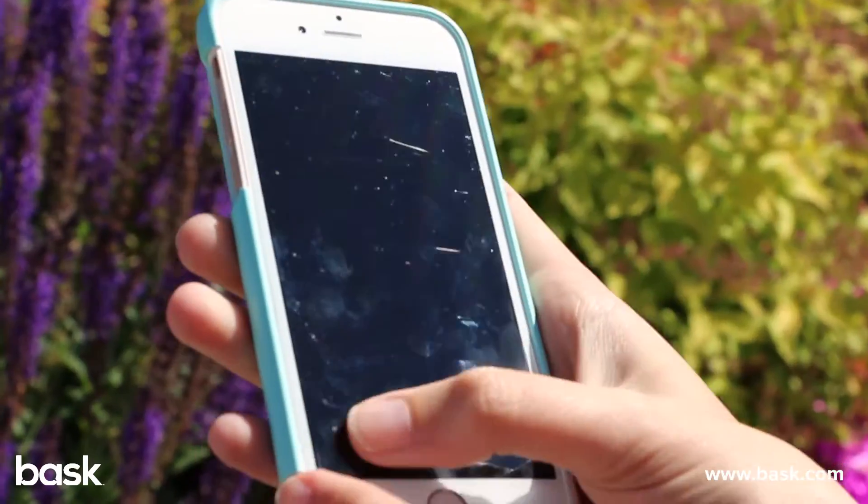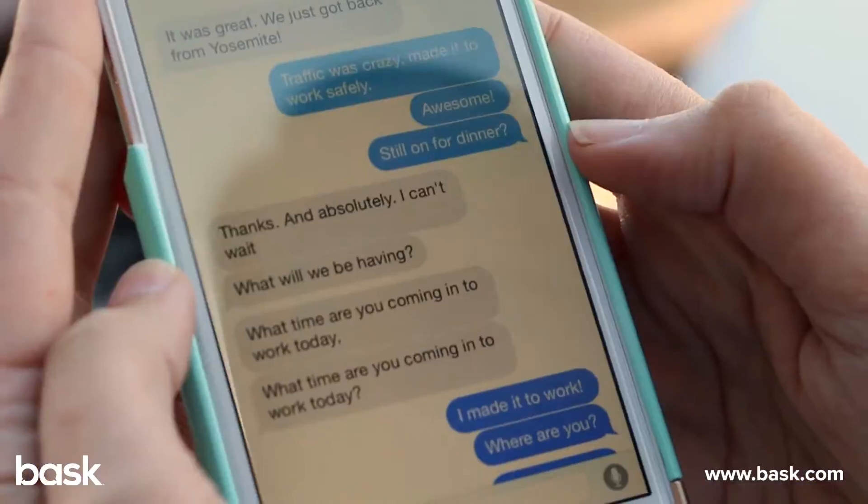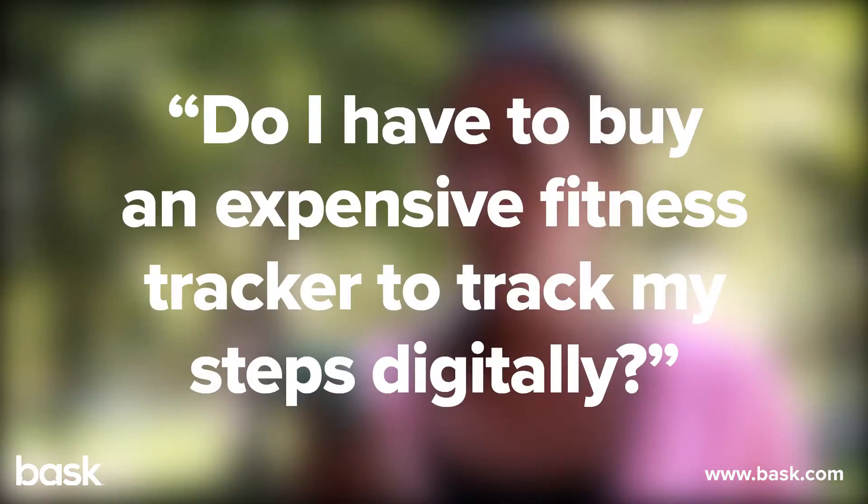Today we'll show you how tracking your steps is practically in the palm of your hand. Hi everyone, I'm Jackie at BASC and today we're kicking off our series with a question from June in St. Petersburg. She writes, do I have to buy an expensive fitness tracker to track my steps digitally? The good news is no, June, you don't.